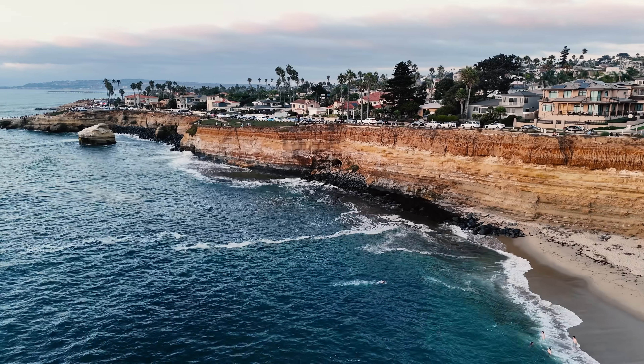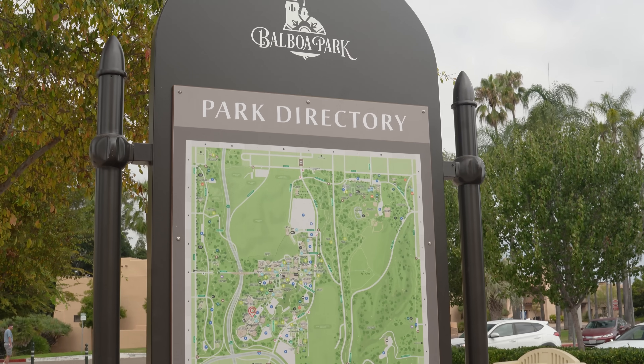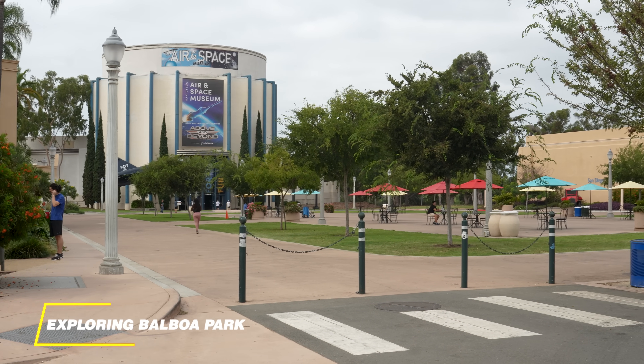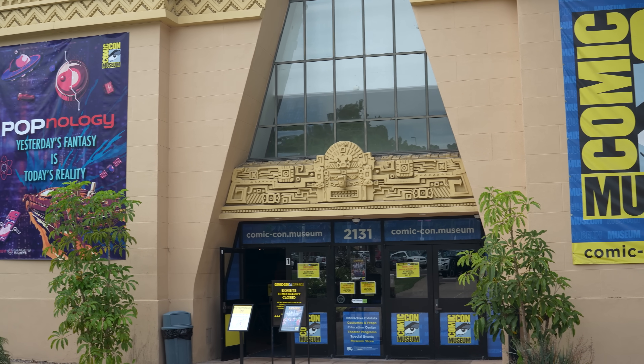After brunch, we're headed to one of San Diego's crown jewels, Balboa Park. This place is like stepping into a different world — museums, gardens, and so much history all in one spot.